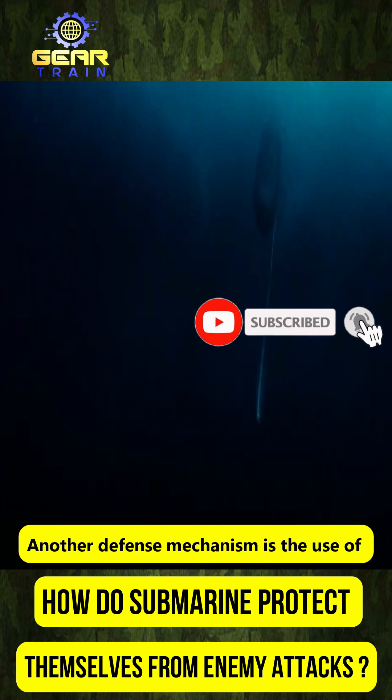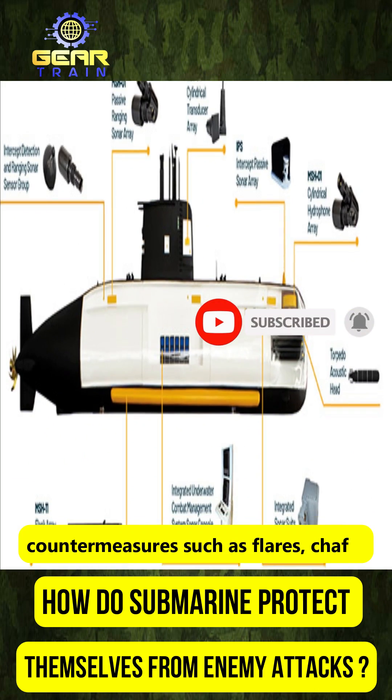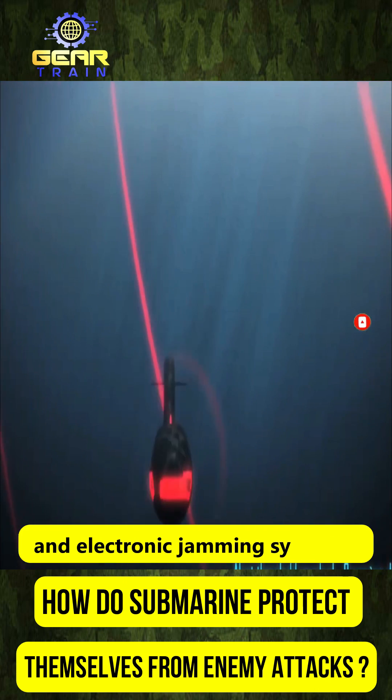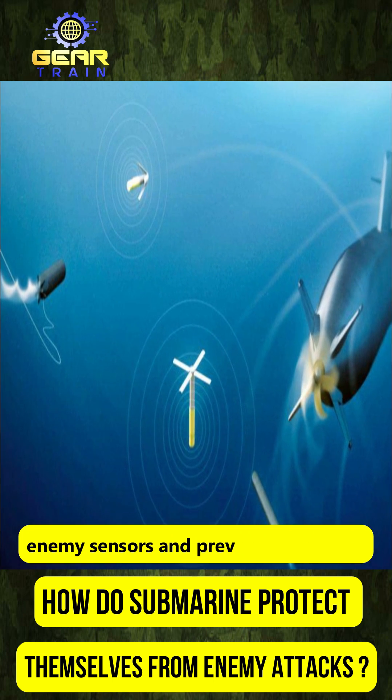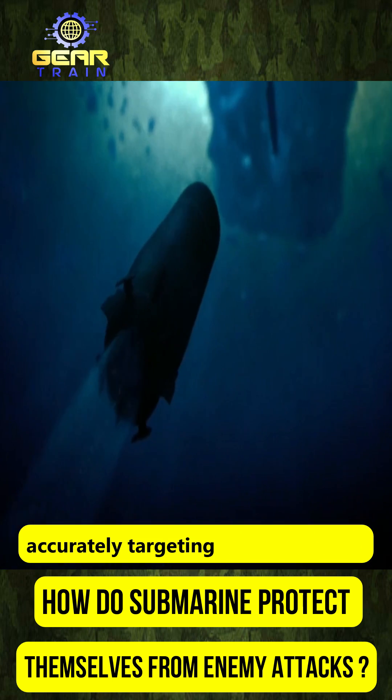Another defense mechanism is the use of countermeasures such as flares, chaff, and electronic jamming systems. These countermeasures are used to confuse enemy sensors and prevent them from accurately targeting the submarine.